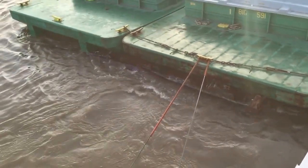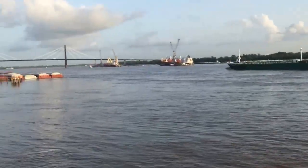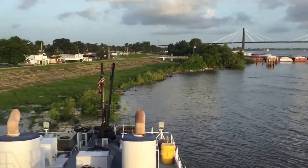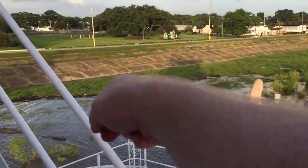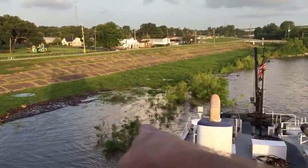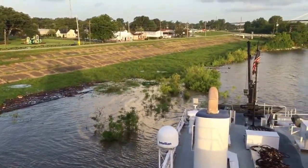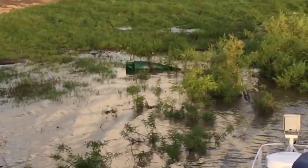That thing's a beast. Ships and boats and barges and all that. But you see all the drift down here — look at this stuff. All that stuff gets washed out. Look at the buoy. The logs.